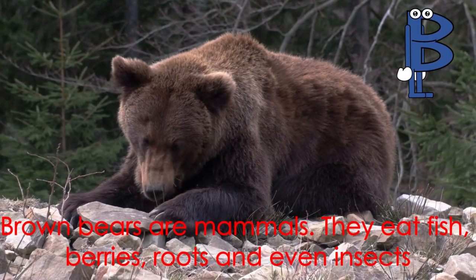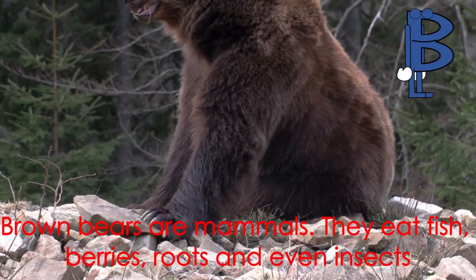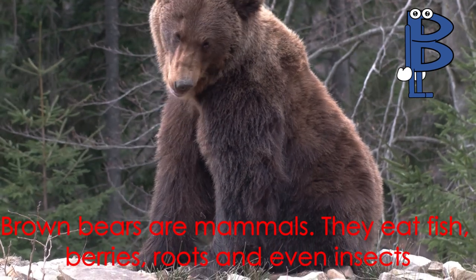Letter B starts the word bear. Brown bears are mammals. They eat fish, berries, roots, and even insects.